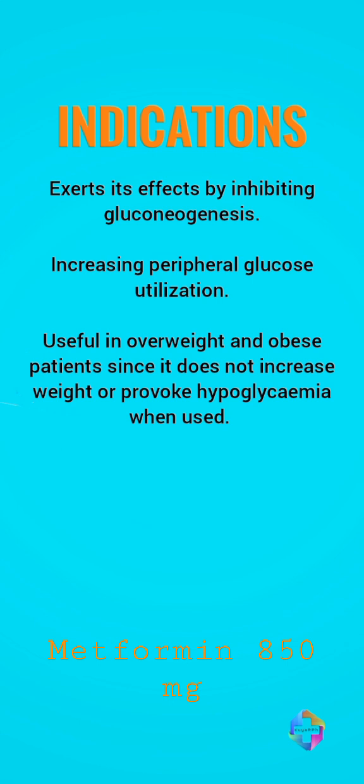It also increases peripheral glucose utilization. It is also useful in overweight and obese patients since it does not increase weight. It does not provoke hypoglycemia, or lowering of blood sugar, when used.